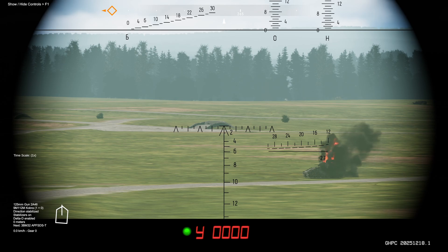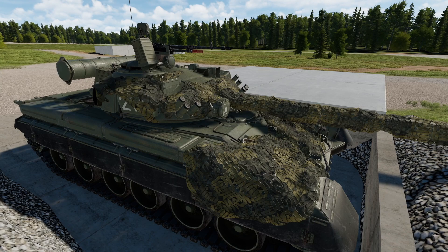You can manually adjust the range with Page Up and Page Down, or with Left Control using the scroll wheel. The top of your screen shows information for manual range. Before using the coaxial machine gun or the heavy machine gun, you should ensure that you've dumped any manually set range from your gun.